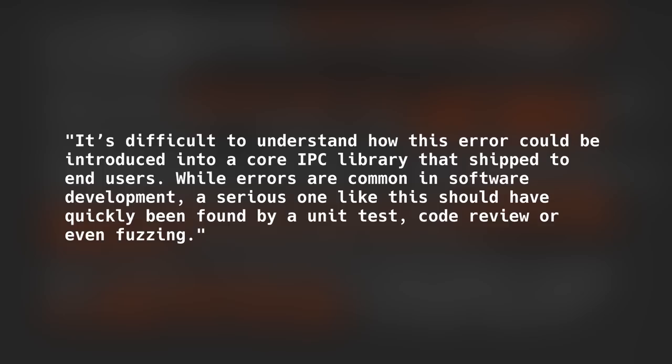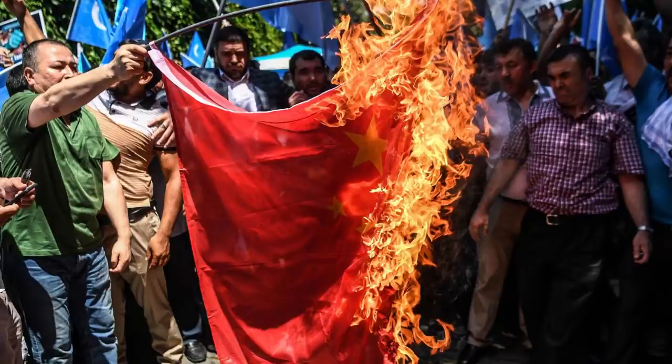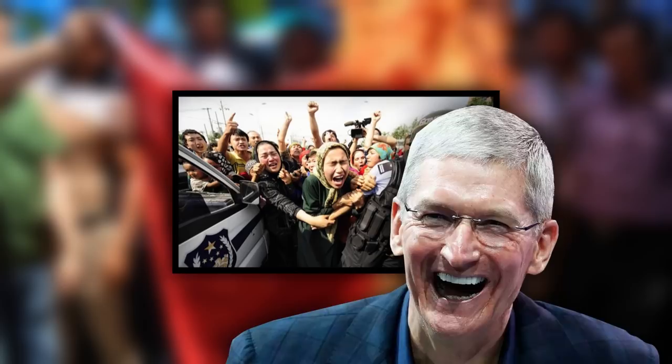What's missing from this statement is any mention of China, where the majority of Uyghurs reside. There is no sympathy with the Uyghurs, who face decades-long persecution, mass surveillance and human rights abuse by the Chinese government. There are no apologies to the victims, no guidance on what to do with the infected devices, and no explanation of how Apple plans to mitigate against these attacks in the future.